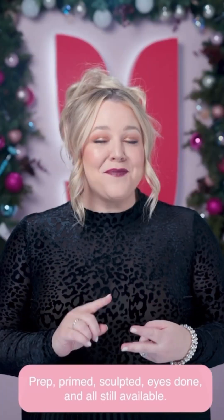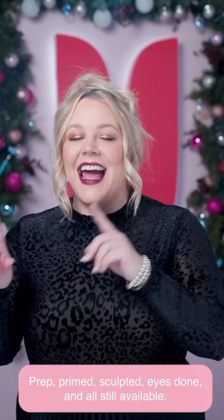Prepped, primed, sculpted, eyes done — and all still available.